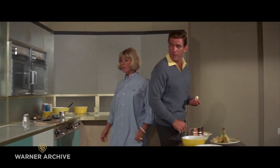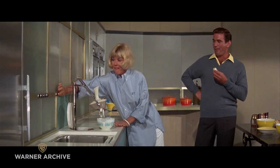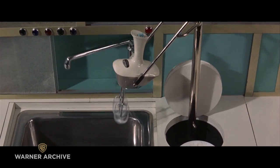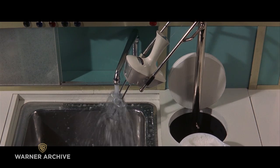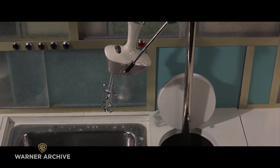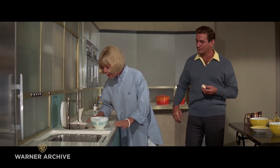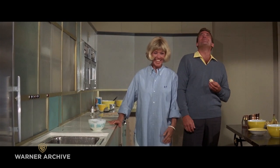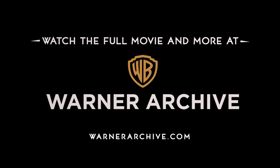Oh, the egg whites are finished. Wait, wait, wait. Press the red button. This one? Mm-hmm. I don't believe it. Isn't that cute? It really is. I don't believe it.